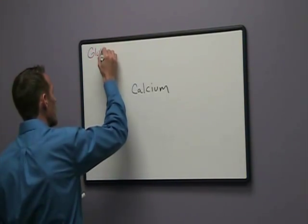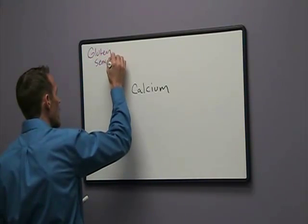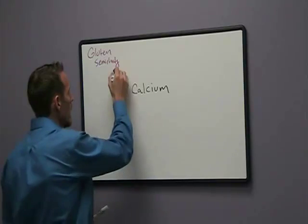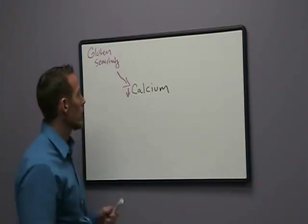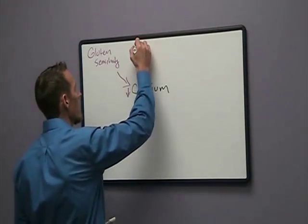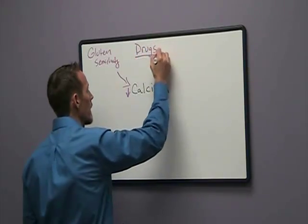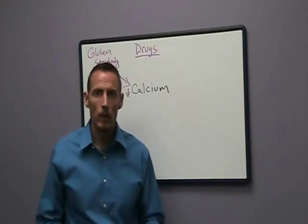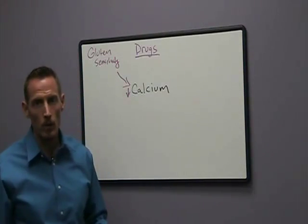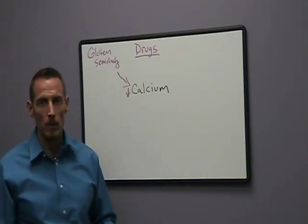Number one, we know that patients with gluten sensitivity — oftentimes gluten in the diet for these types of patients will contribute to malabsorption, and that's one of the components that can lead to low levels of calcium. The other thing that we commonly see in calcium deficiency is a number of different prescription medications or drugs. Classes of drugs that might deplete calcium include steroids — taking steroids for chronic pain, we commonly see these patients developing calcium deficiencies.